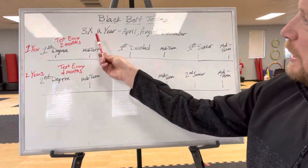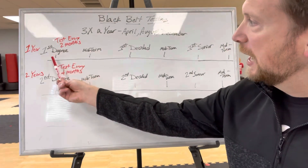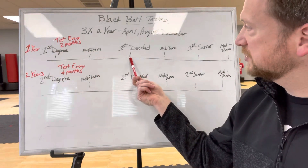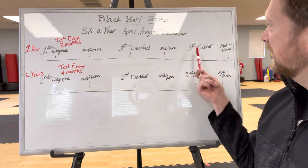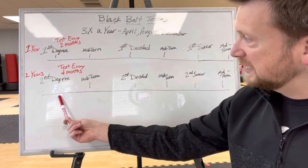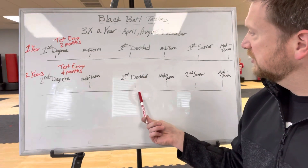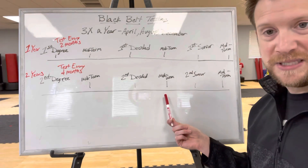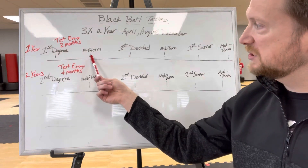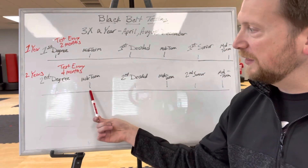When we say we have black belt testing three times a year, that's for the full testing. For example, if you test in April, in June you take your midterm, August you take your first decided, October your midterm, and December your first senior. For second degree, April you take your second degree, August your second degree midterm, December your second decided, and next April your midterm. So you're testing every two months at first degree with your full test and midterm, and every four months at second degree.